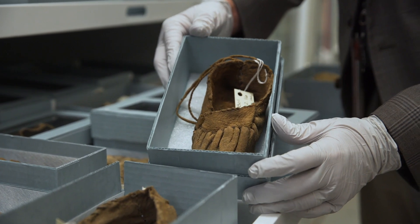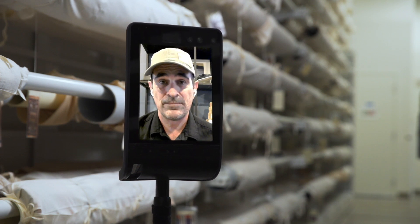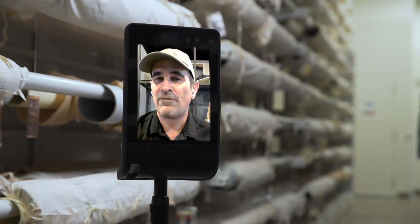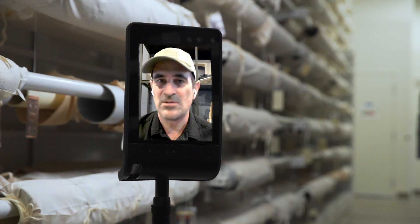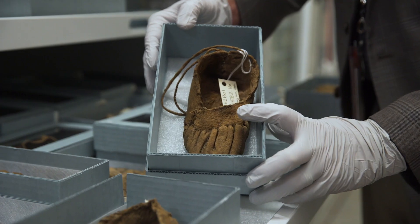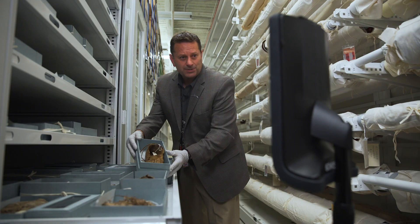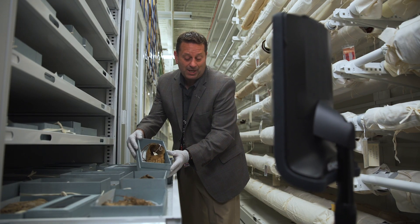These are promontory moccasins. The oils from my feet would destroy them. These shoes give our anthropologists evidence about how people migrated across North America centuries ago. The way they're made with this tuck-toe here, it's similar to shoes of societies in the North. So people who made these in Utah probably descended from a culture that came from what's now Canada.